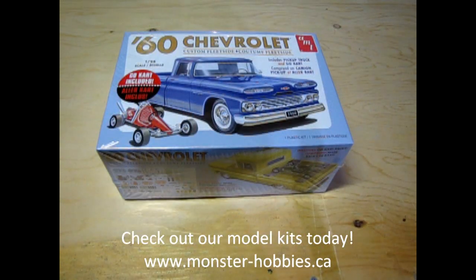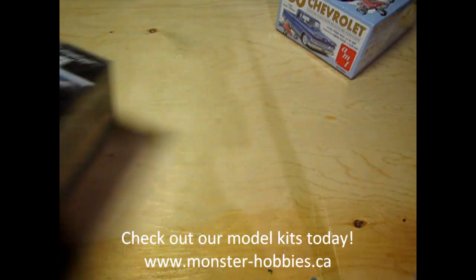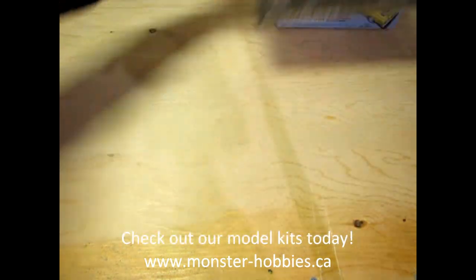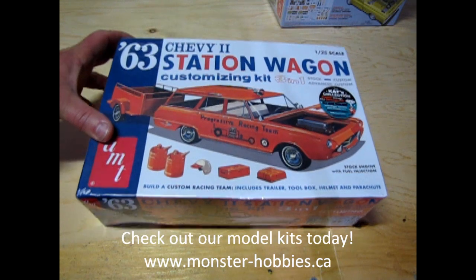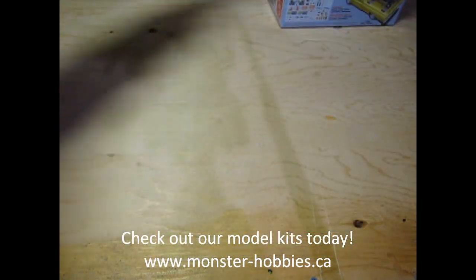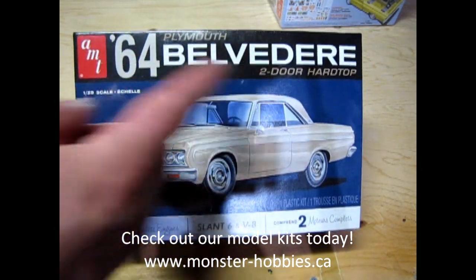The first model kit we have restocked is the 1960 Chevrolet Custom Fleet Side with a little go-kart. Next up we have the 1961 Pontiac kit, and that of course is a Mobius kit. Following up with the 63 Chevy Station Wagon. Now if you want to see me unbox this model kit, check out the link scrolling across up here.